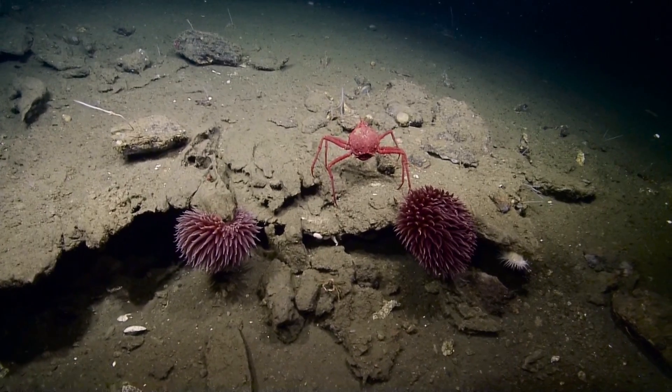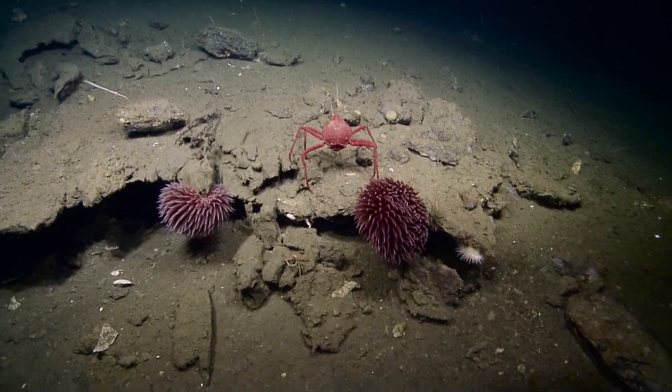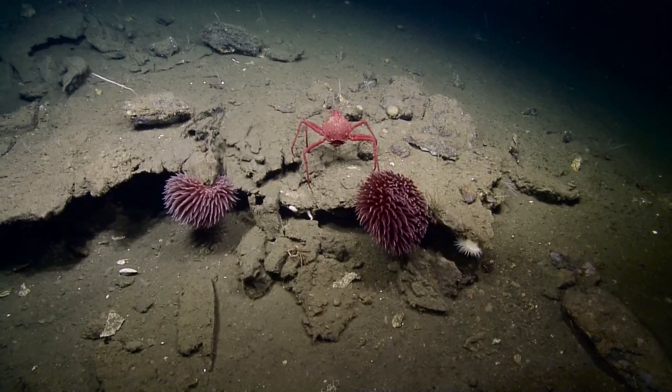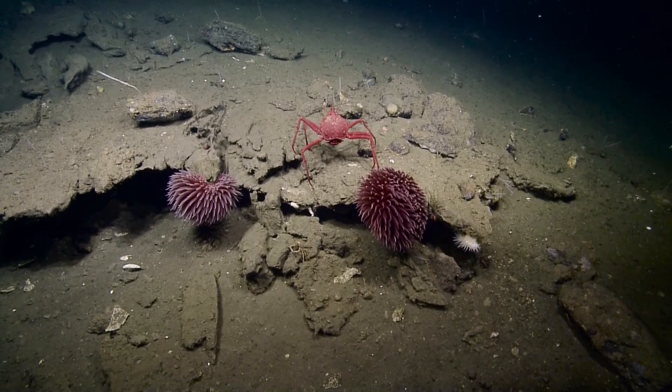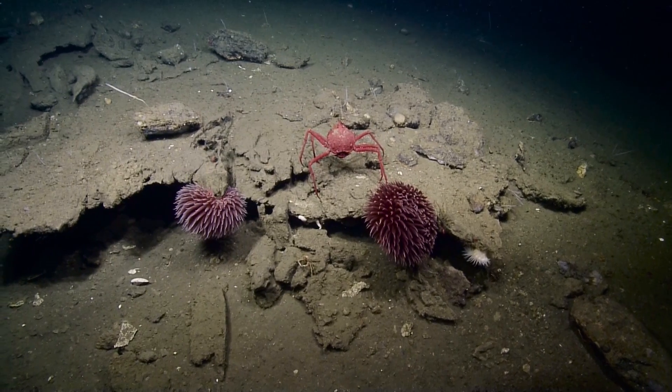I'm getting some captures of this. Those anemones — every time I see them they just intrigue me. They don't look like the kind of anemone that's meant to sting something. And I wonder... looks like his legs were just too long.